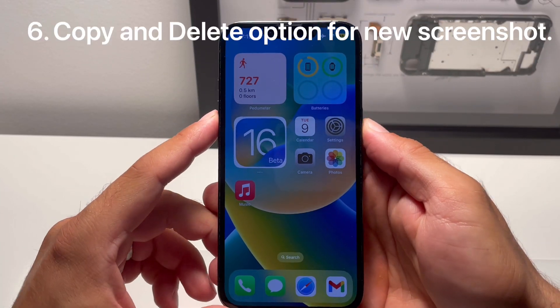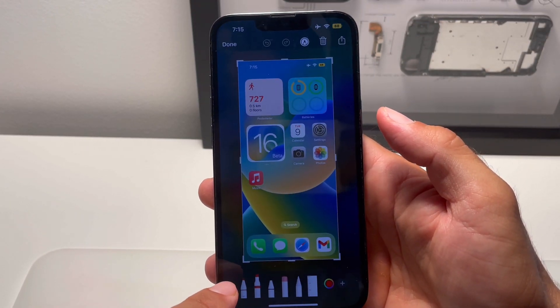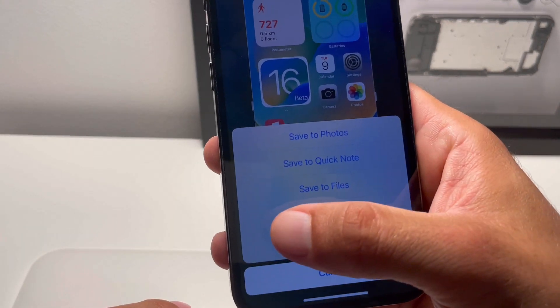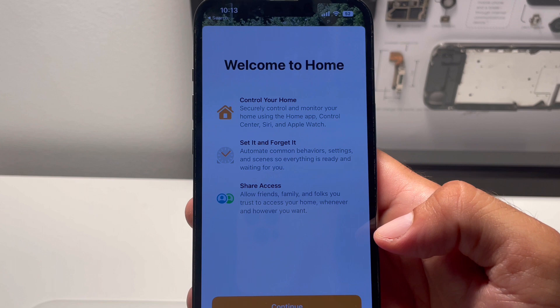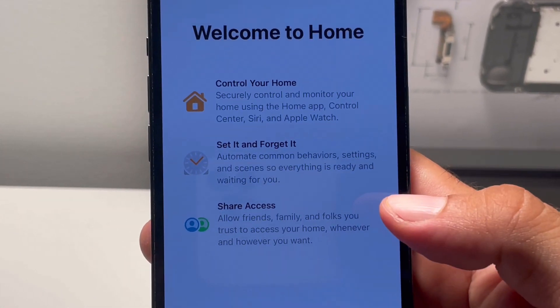There's a new option for editing screenshots — or better said, for saving screenshots. When you tap Done, we now have Copy and Delete added to the menu.